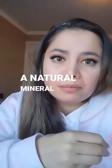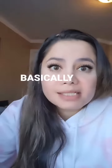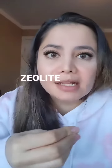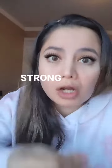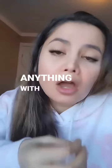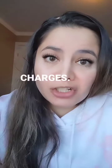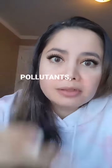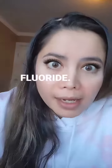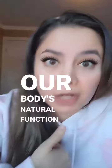Zeolite is a natural mineral that's formed when volcanic ash meets water. Basically, it's a binder. But what's so unique about zeolite is that it has a very strong charge — strong enough to bind to anything with a positive charge. And guess what has positive charges? Heavy metals, toxins, pollutants, microplastics, mold, fluoride — basically everything toxic that interferes with our body's natural function.